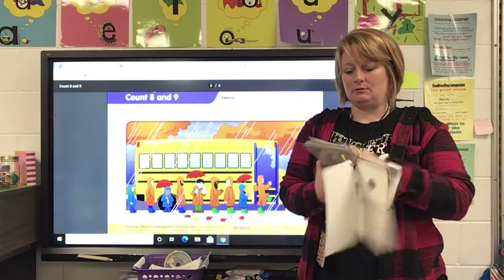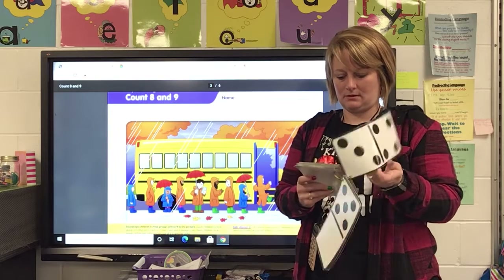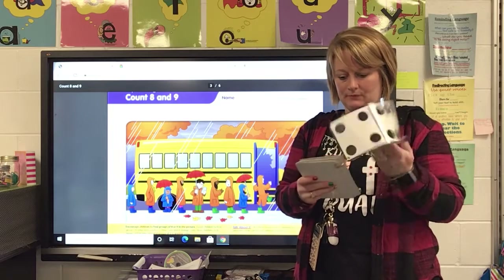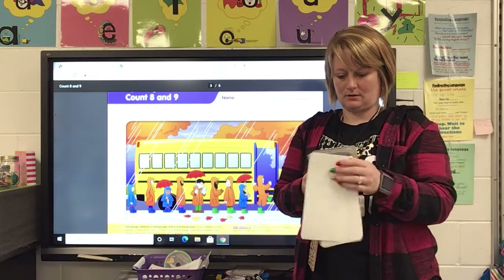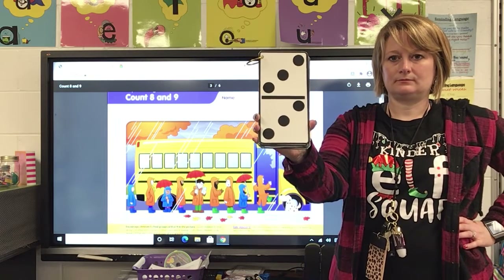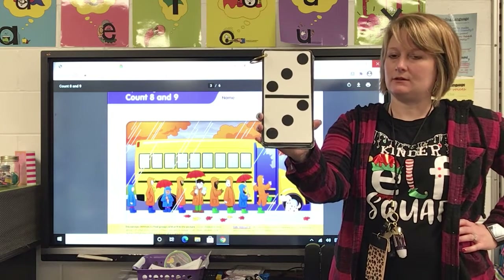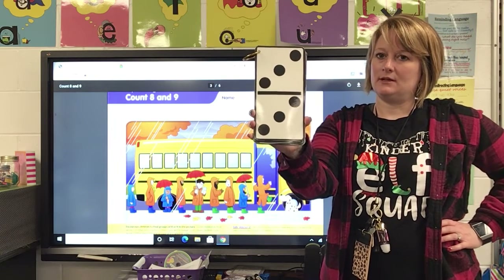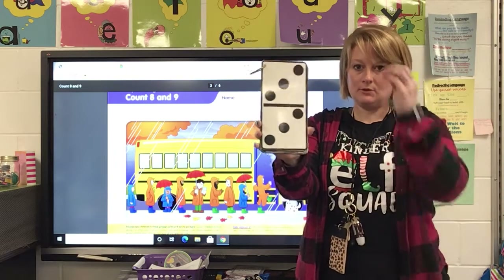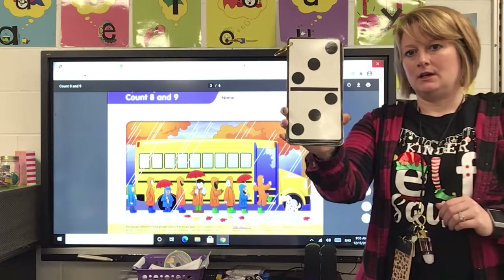Let's do one more. If you said six, you're correct. So tell your family how you knew that was six — if you counted each dot, if you just knew, or if you moved some of the dots in your mind.